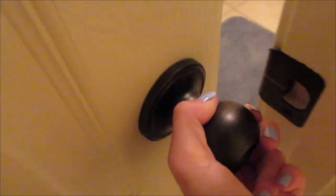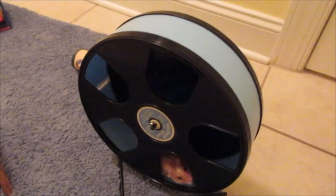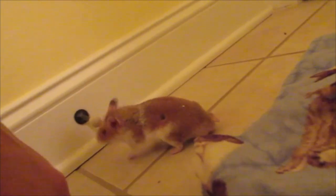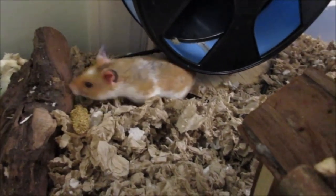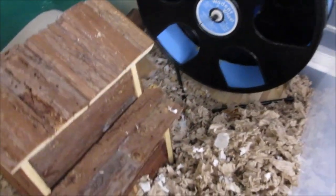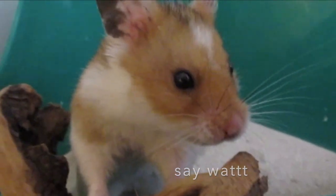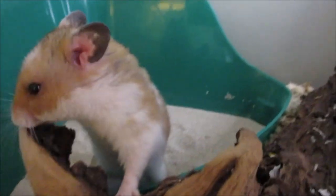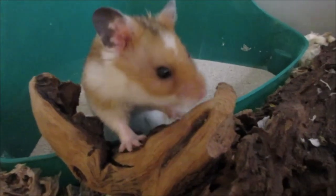Alright, I'm going to go get Rhino from the bathroom — and I told you guys he's always on that wheel! I grabbed him and put him back into the cage. He's exploring the new setup and I really hope he likes it. Rhino is looking adorable right now; his ears are so perked and he's already sniffing that piece of wood like he always does.